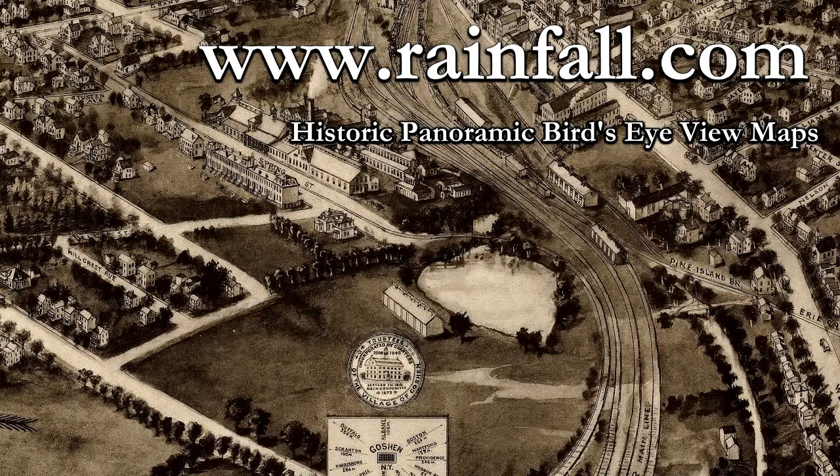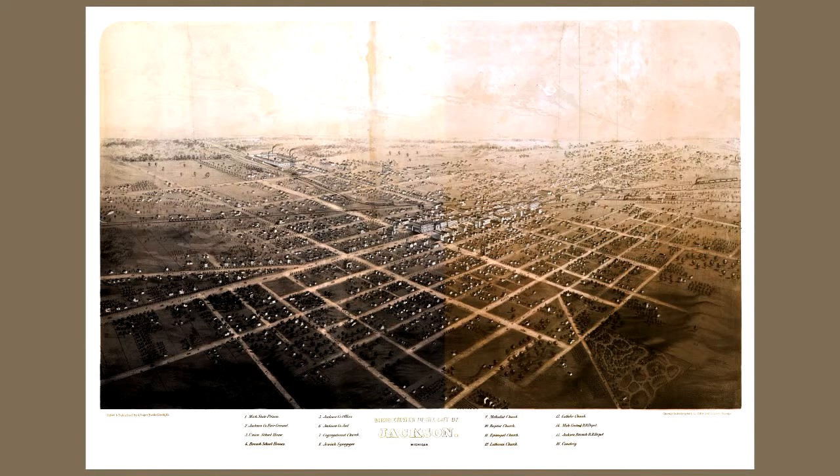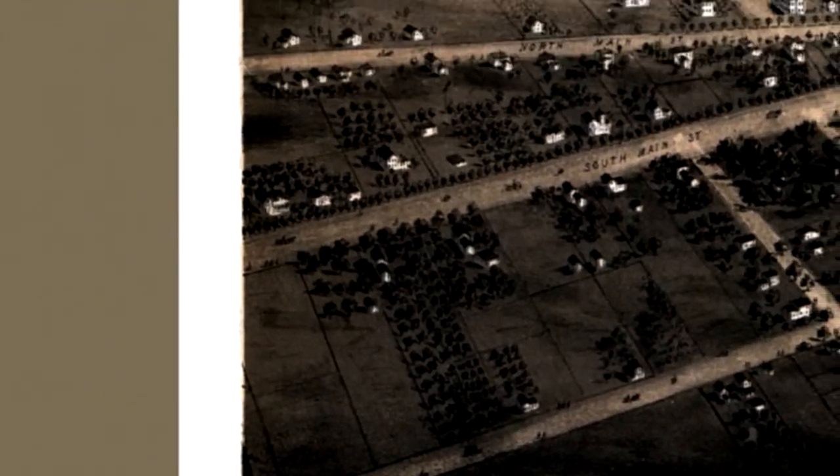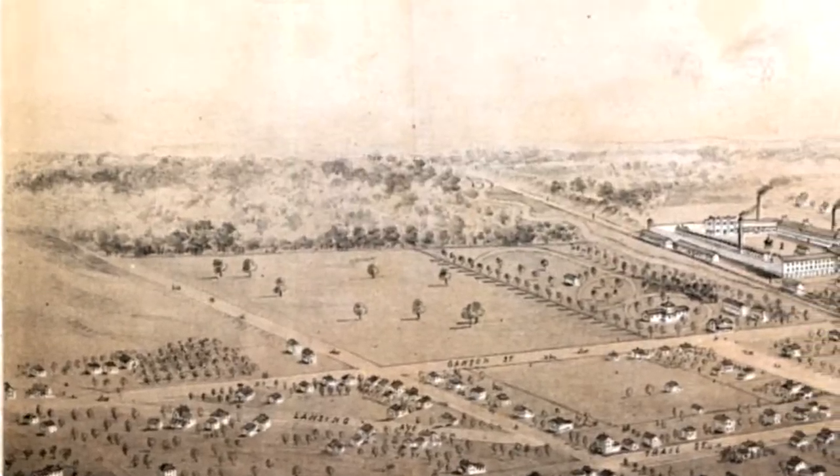Hi, I'm Ken Anthony, owner of KJA Posters and Maps. I'm here today to talk about panoramic maps, also known as bird's eye view, aerial view, or perspective maps. These were a popular form of art at the turn of the 20th century depicting a city's key points of interest.